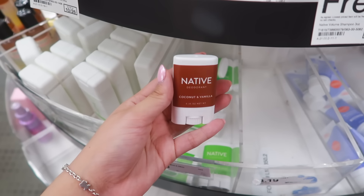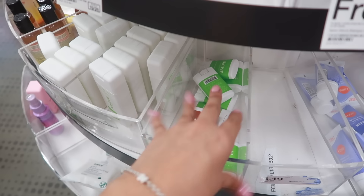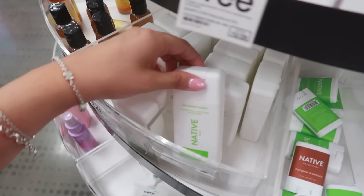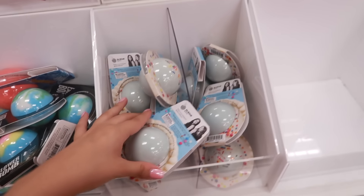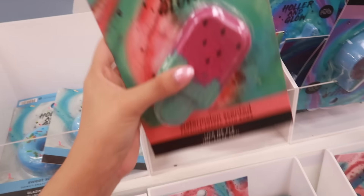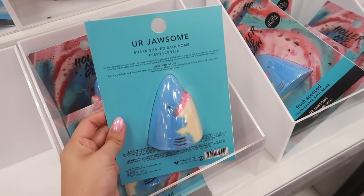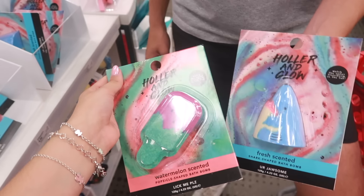I love this deodorant — it smells so good — but it gave my armpits a bit of a reaction so I have to use another one now. If you don't have sensitive skin, you'll like it. I used to want bath bombs all the time when they were so popular but I'm just not a bath person. These are so cute though — there's a shark one and an ice cream one. I'd get the ice cream.